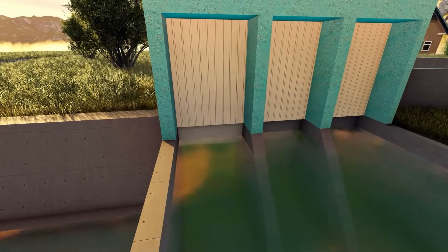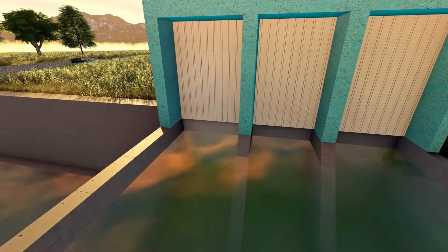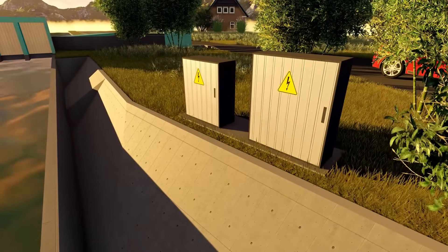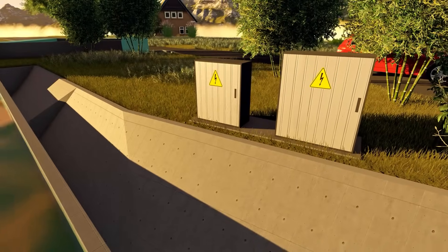A sluice gate is located at the entrance of the bypass canal, which helps regulate the flow that enters the turbine. Everything from flow regulation to the start-up and shut-down of the turbine is controlled autonomously from the electrical cabinet, with no need for human assistance.